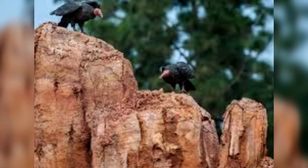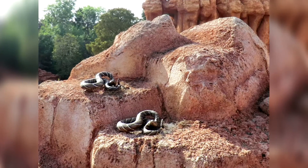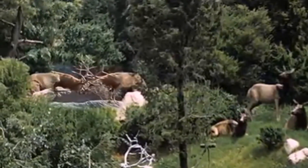When Disney removed Nature's Wonderland, they tried to preserve as much as possible of the ride, going as far as to reuse many of the old props on Thunder Mountain and leaving many of the old scenes intact. So the real question is: what parts of Nature's Wonderland are still standing, even after 40 years of closure?